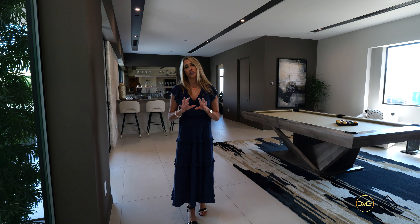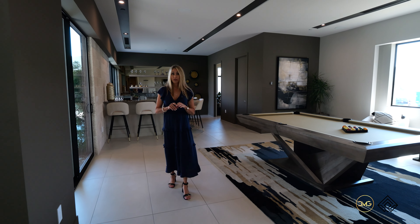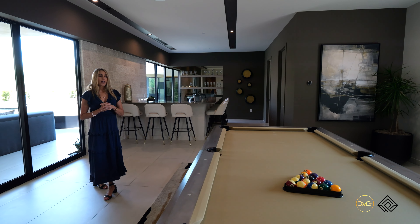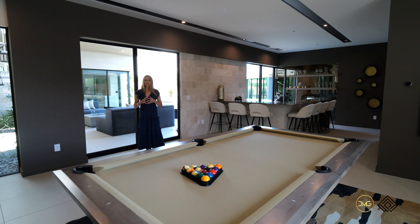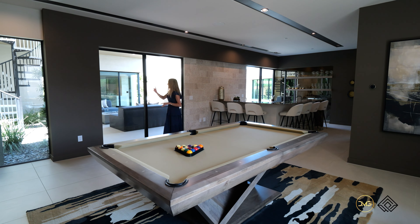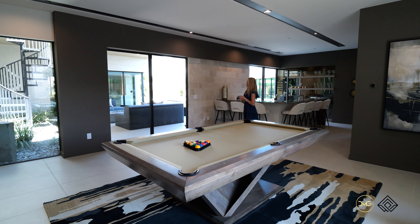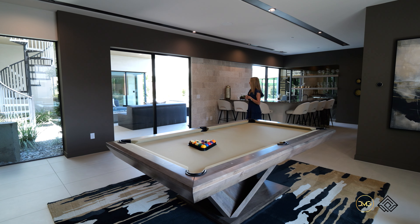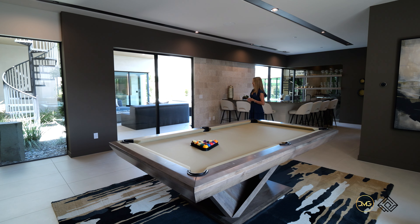A super cool feature is that you can do a luxe media on this Cresta floor plan, or you can do a multi next-gen suite. Whatever suits your lifestyle, you have options to curate your dream home here at Blue Heron. You have the biophilia with the modern design and then the landscaping, which blurs those lines and really creates that calming, soothing feel with the desert landscape.